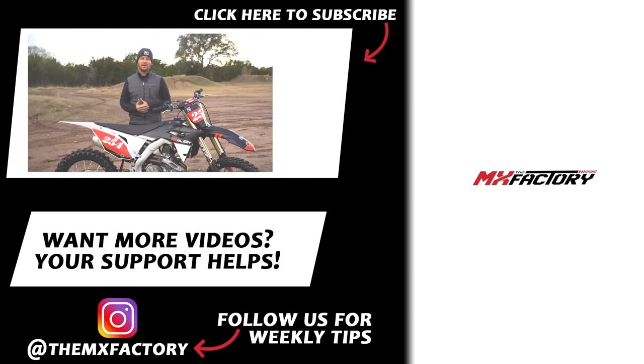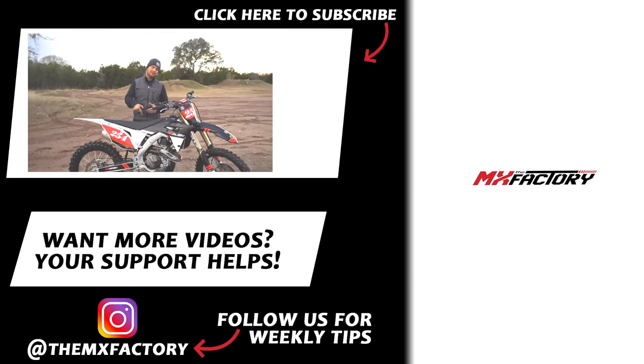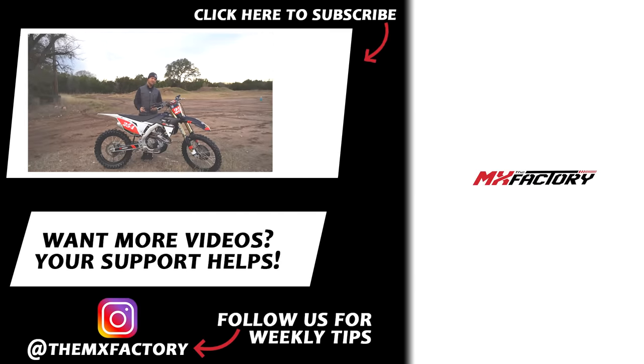All right guys, that's 13 things that four-strokes have to offer. If you liked that, leave your opinion down in the comments. Also let us know what you think about Cody presenting on the two-stroke video — we'd like to get him out more. Don't forget to like and subscribe, follow us at the MX Factory on Instagram, and check out the Patreon account. We're forever grateful — we'll see you guys.